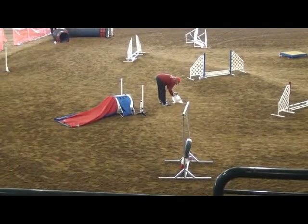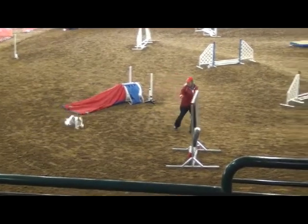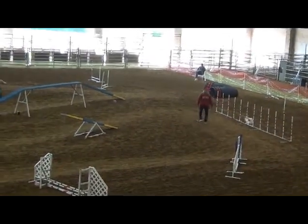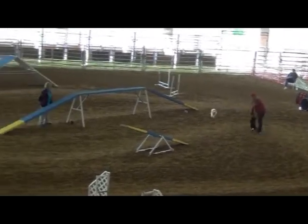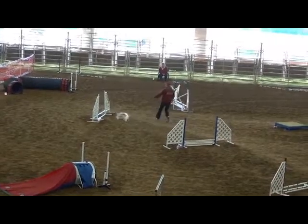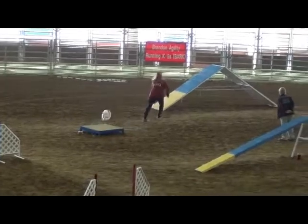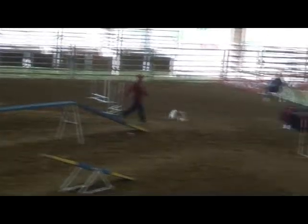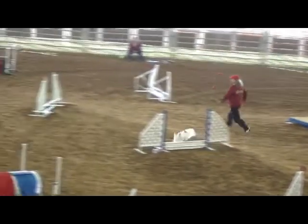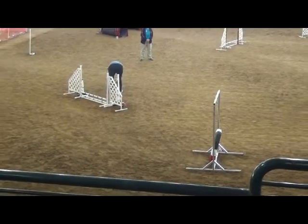This is our master standard run. This is Maxie's first Q of the weekend with 19 MACH points and a second place win. His yards per second are a little slower than the rest of the weekend, but it was still enough. He walks his weaves — that's the only reason he didn't get first place. He almost took that dog walk. He runs his dog walk until he gets to the down part, and then he walks it — trying to fix that. It was towards me; I should have pushed a little more to the tunnel. That was a qualifying score and I'm proud of that.